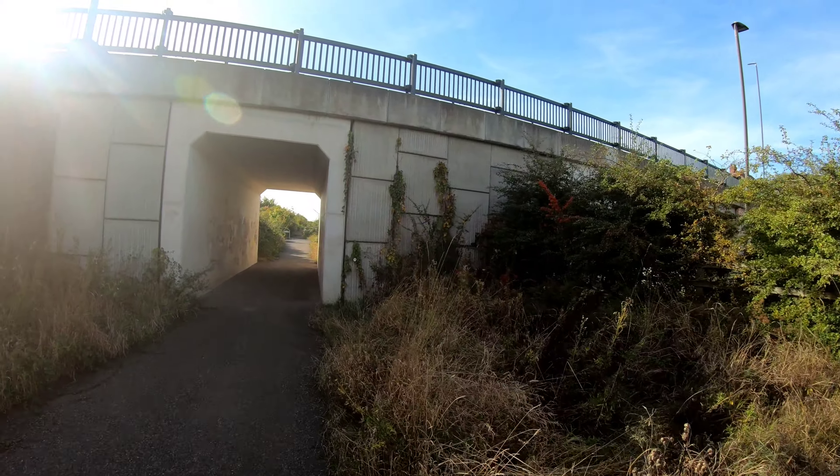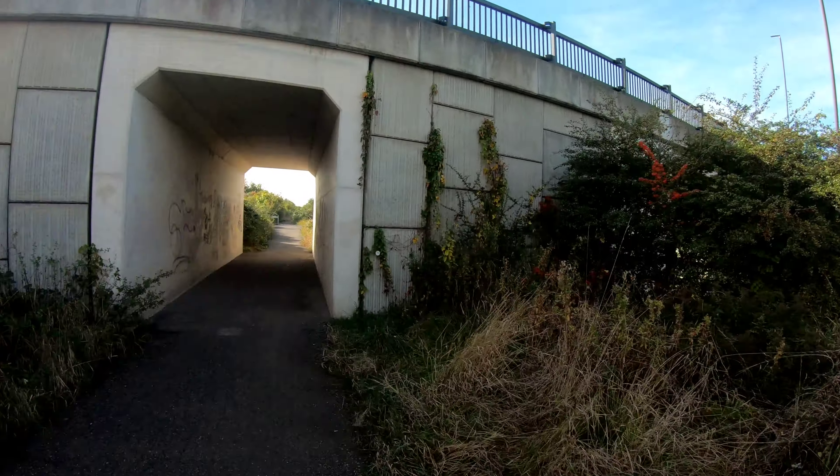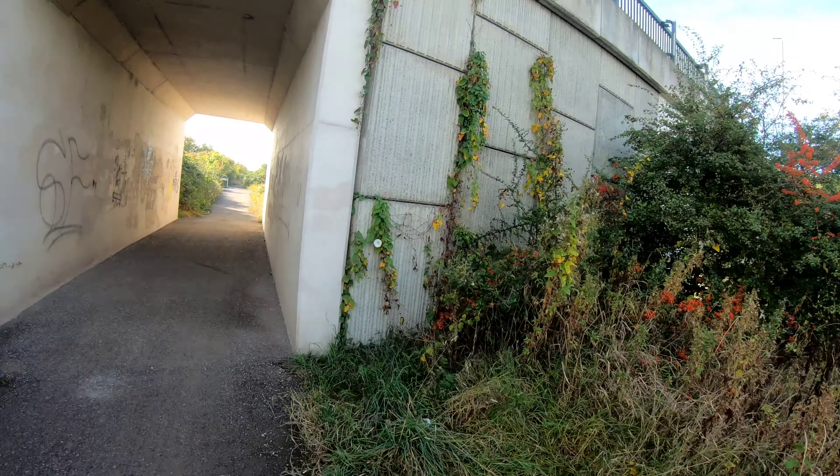We're right on the spot now where the station was. They've made this nice little accessible path and we're about to go under the road. This is a new bridge — this wasn't the original bridge. The original bridge had the booking office on top. But we're going to go up onto the bridge and just have a look at the site and see what we can see today.